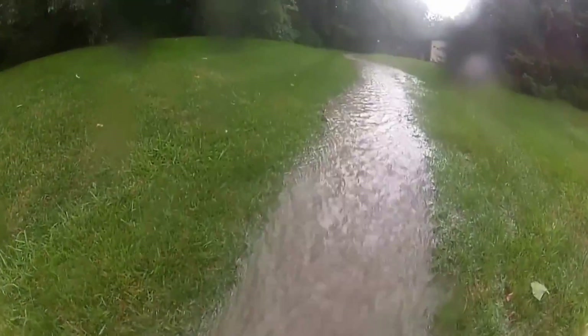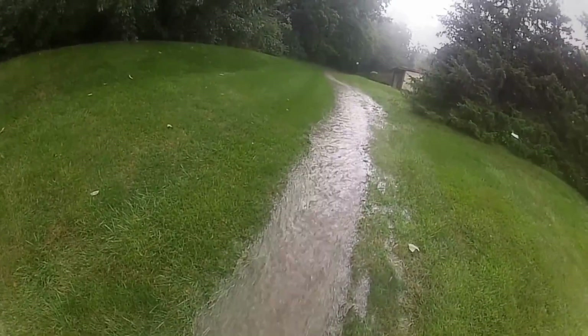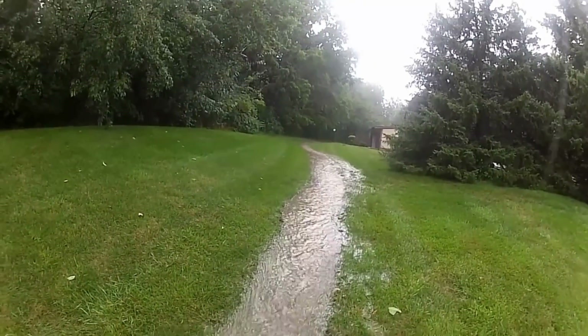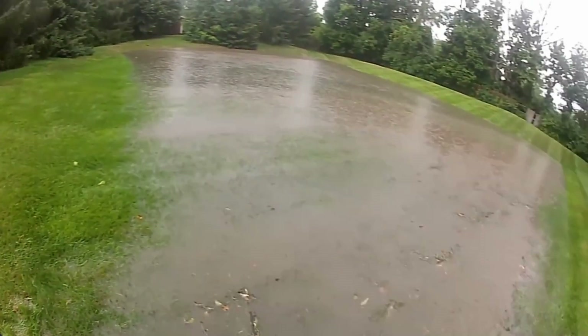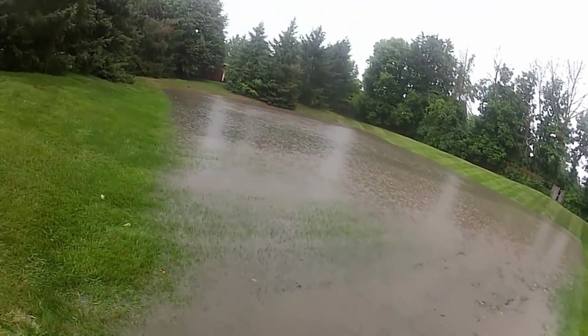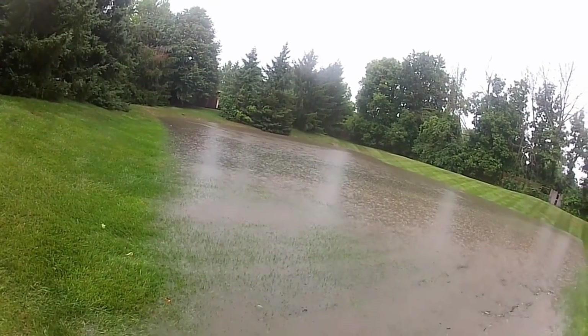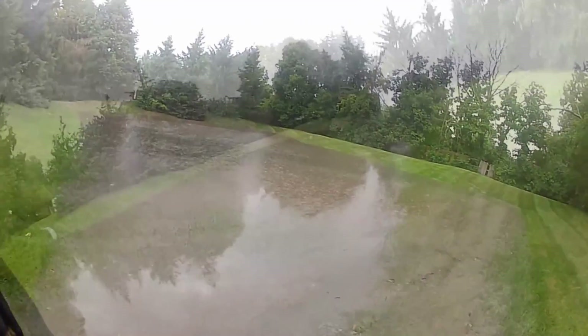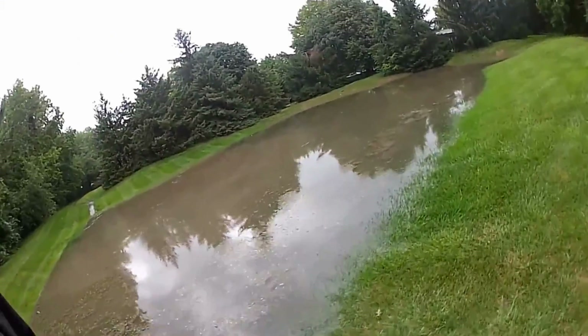That's a great question. You'll never beat mother nature, and no matter what you install, that system is eventually going to back up. You can see all the water — this is a detention area and it's designed to hold this water, but not for a long period of time. In fact, this is going to drain in less than 10 minutes.